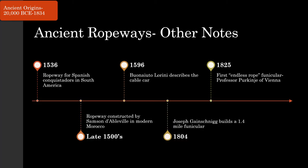It is important to note that our understanding of these ancient ropeways is limited by the historical record. Outside of Europe and Asia, the 1500s saw primitive ropeways built in South America and Morocco during the time of colonization. Important milestones in funicular history include a sketch of a cable car by Lurini in 1596 and a 1.4 mile funicular built in Austria in 1804 by Josef Genschnig. The first continuous loop funicular was built in 1825 in Vienna. Although ropeways had come a long way, they were still technologically limited, and the limits of hemp ropes meant Wyby's ropeway was the last notable aerial ropeway development for a while.